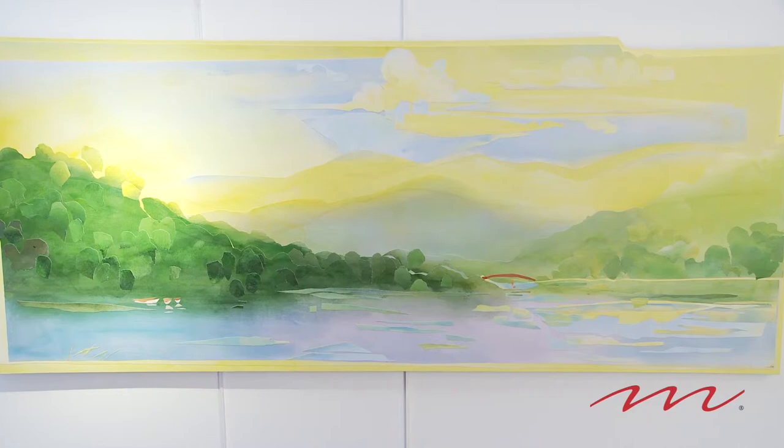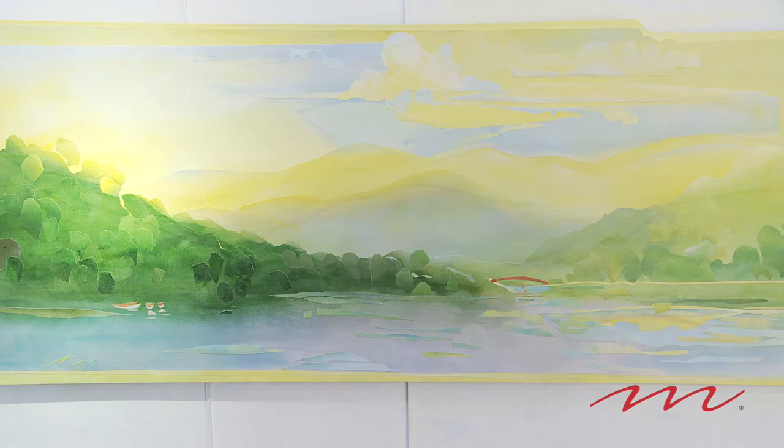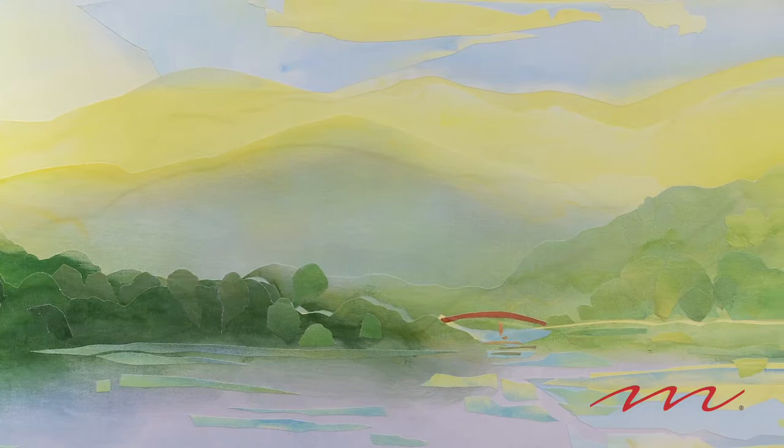It is a testament to how an artist is masterful with his stroke. In his case, it's also with cutouts. I love this work because of the tonality shifts that you see in the blues, greens, and yellows.